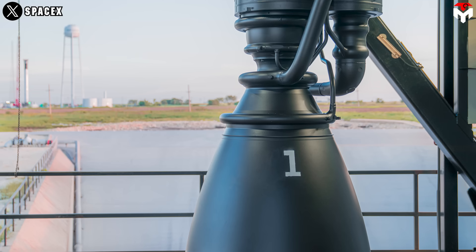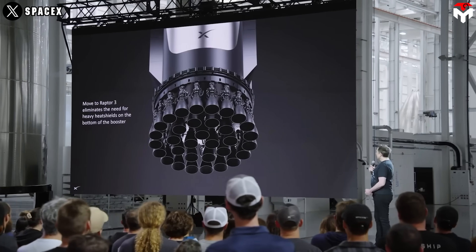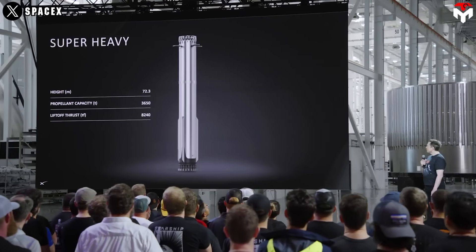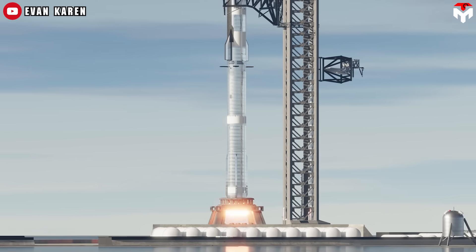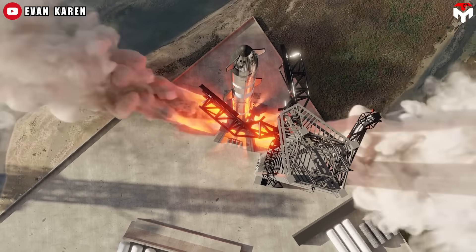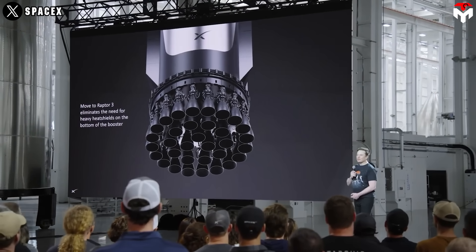What makes Raptor 3 so special? It's all about simplicity. SpaceX ditched the external heat shield — no more clunky shielding to protect it during re-entry. Instead, they've got cold methane flowing through internal cooling circuits. Elon called it flaming plasma that burns off any leak safely. They're also using the world's most advanced 3D metal printing to make this engine leaner and cheaper — each one costs around $500,000 to build. With 33 Raptor 3s on Starship's super-heavy booster, you're looking at 9,000 tons of thrust, enough to put 200 tons of cargo into orbit — 40 tons more than before, thanks to Raptor 3's lighter design.